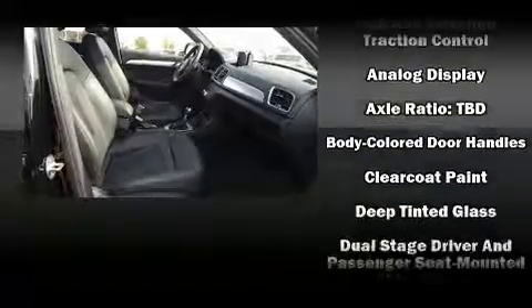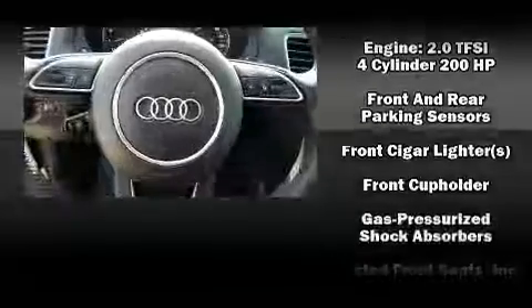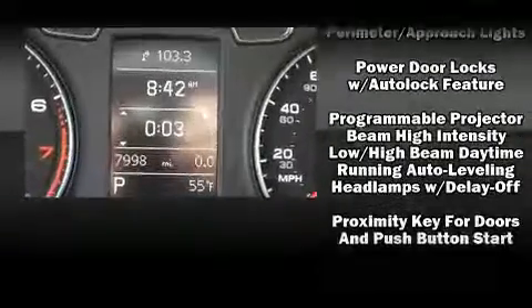Audi ensures the safety and security of its passengers with equipment such as traction control, a panic alarm, and four-wheel disc brakes with ABS. With electronic stability control supplementing mechanical systems, you'll maintain precise command of the roadway.